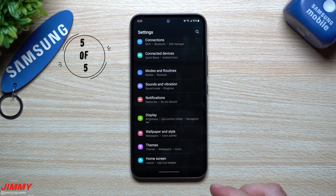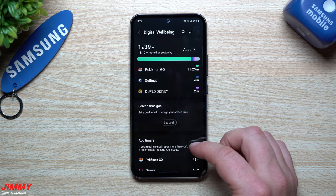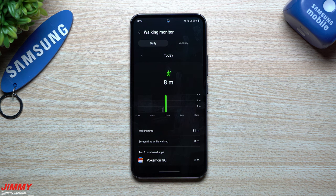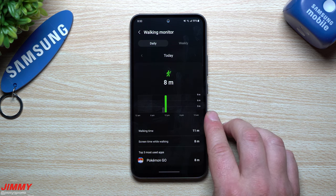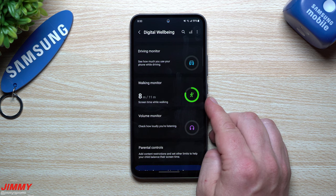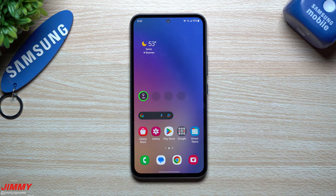There's one more feature built inside of Digital Wellbeing that I didn't even notice until now — the Walking Monitor. It's the screen time while walking tracker. Obviously if you're playing Pokemon Go and catching Pokémon your screen is on, but it's actually funny to see what you're doing while your display is on and how much you've been walking. If you notice you've got a lot of minutes while walking, you might want to put your phone down, look around — especially on busy streets like in New York or Chicago. I think that's a pretty cool feature inside Digital Wellbeing.